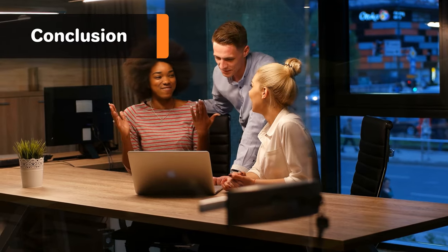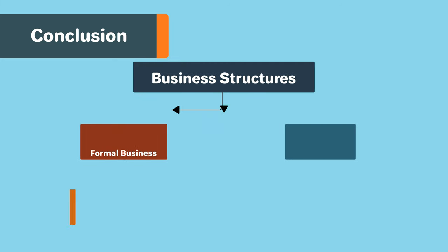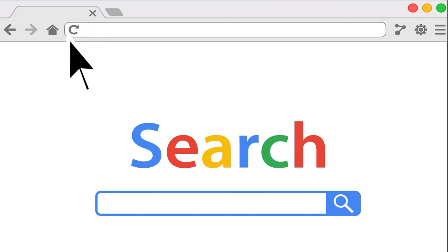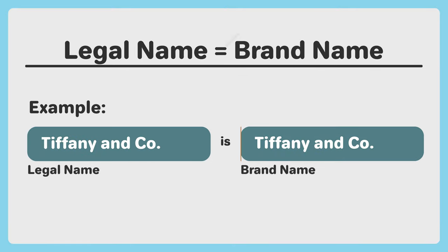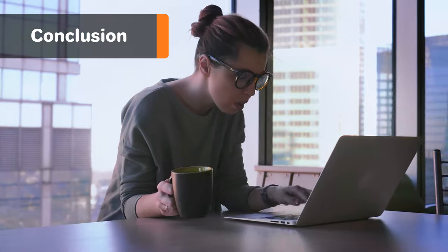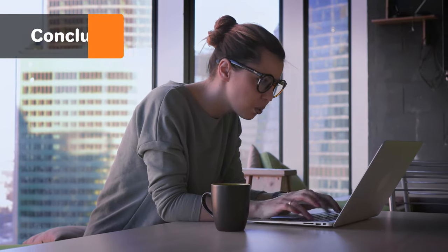Naming your business can be one of the most important and one of the most fun steps in starting your business. When deciding on your business name, first determine your business's structure to make sure you are following all naming requirements. You'll also want to check the naming requirements specific to California, think about your branding, and consider whether you want a separate brand name from your legal name. After brainstorming, check if your ideas are available in your state, as a web domain, and whether any are already trademarked.